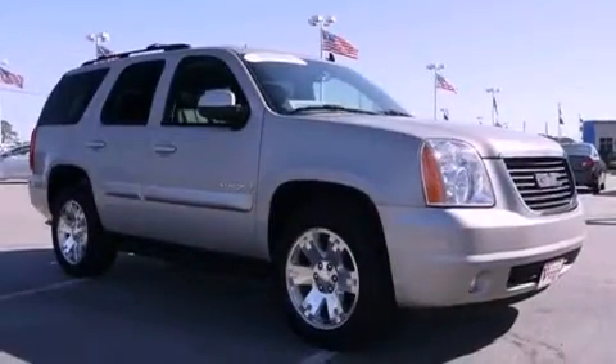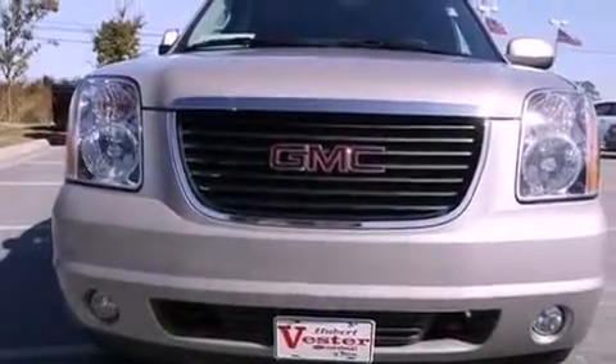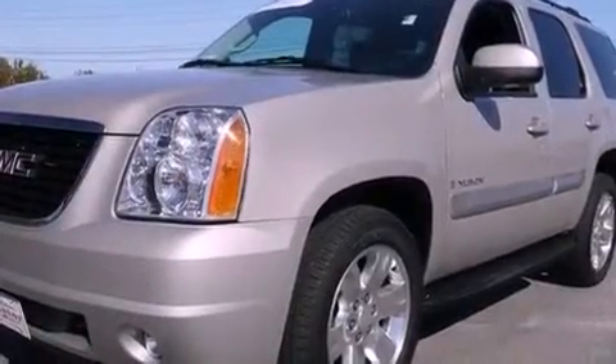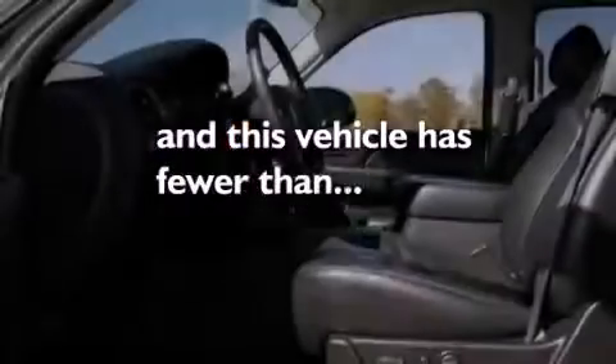Big 18-inch wheels, a low-tire pressure indicator, traction control and stability control systems, a premium audio system, leather seats, active fuel management, running boards, OnStar, adjustable driver pedals, and this vehicle has fewer than 26,000 miles on the odometer.